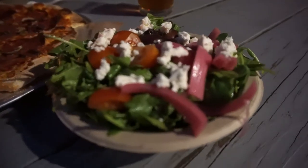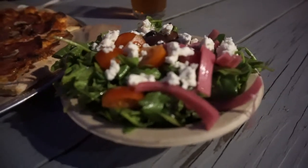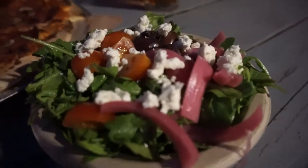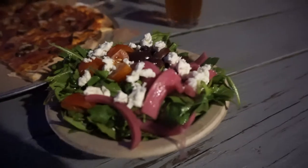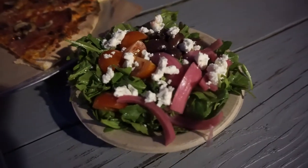To be honest, I really wouldn't consider ordering a salad when I'm in the mood for pizza, but this is really nicely done. The pickled onions weren't spicy at all and the vinaigrette was just enough to cut through the slightly bitter arugula without drowning it. I recommend it for salad lovers.